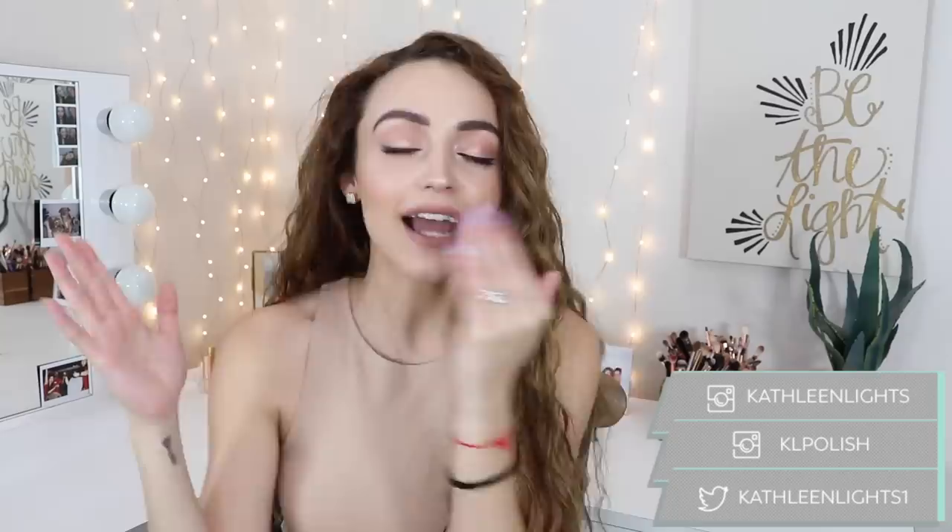Hey guys, so today's video is going to be my favorite nude lip products. I have lip glosses, lipsticks, and a few liquid lipsticks to share with you guys. This is another video in that series I started where I show you guys my favorite lip products in a certain color category. I've done my favorite red-orange lipsticks and my favorite true red lipsticks as well. I will link those two videos down below.